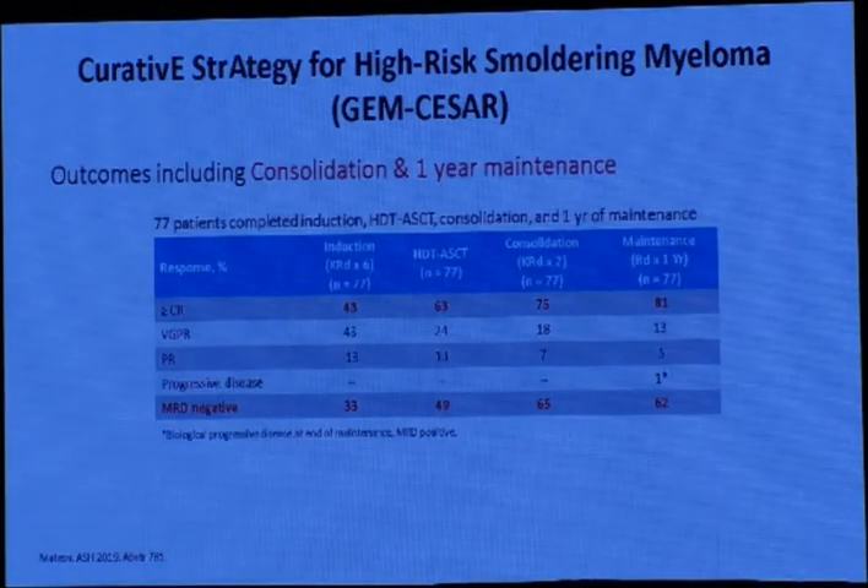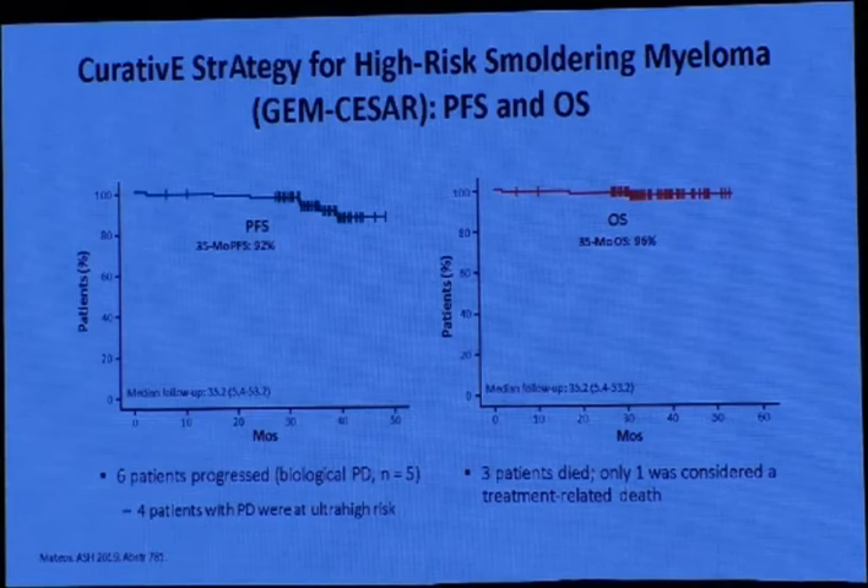Looking at the same study from induction through high-dose therapy, consolidation, and maintenance: CR increased from 43% at induction, to 63% after transplant, 75% after consolidation, and 81% after maintenance. MRD negativity went from 33% at induction, to 49% after transplant, 65% after consolidation, and 62% after maintenance. The progression-free survival is about 92% and overall survival 96%, giving hope for potential cure in smoldering myeloma.